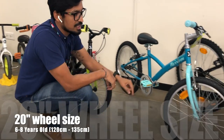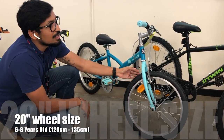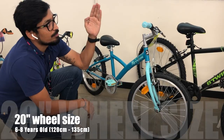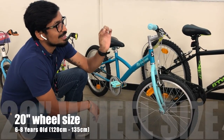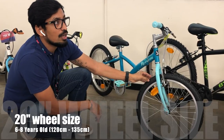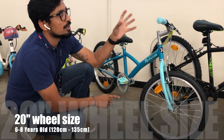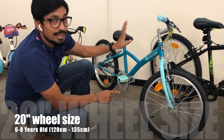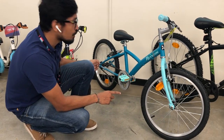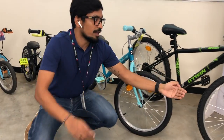The next size after 16-inch is the 20-inch bike. For 20 inches, the height should be between 1 meter 20 centimeters to 1 meter 35 centimeters, and by age the kid should be around 6 to 8 years old. Here you also have an option to add a balance wheel.